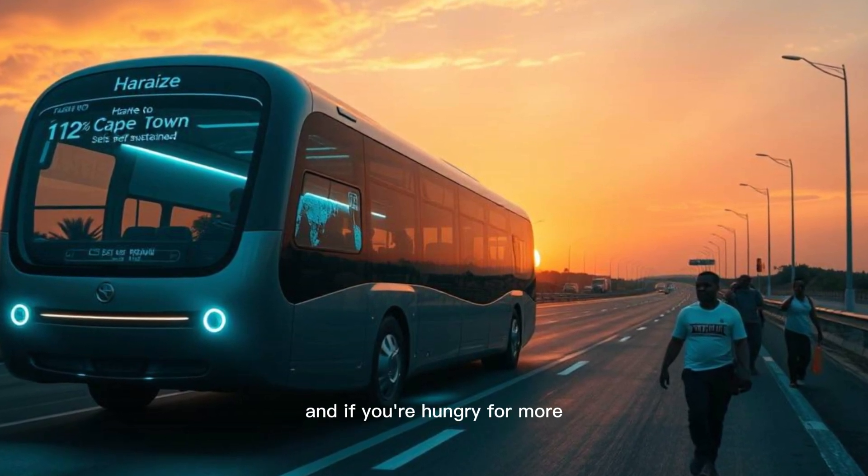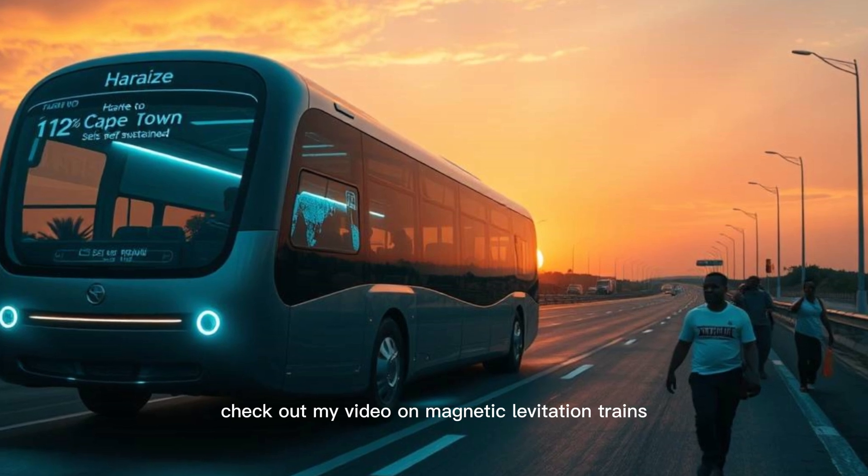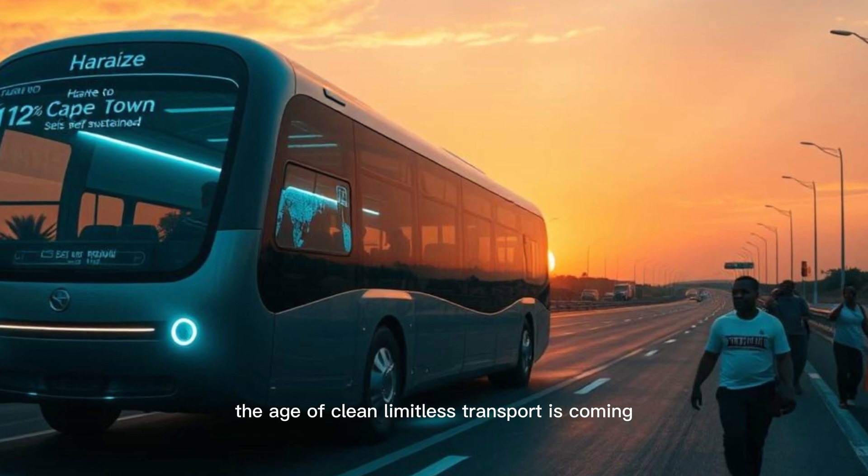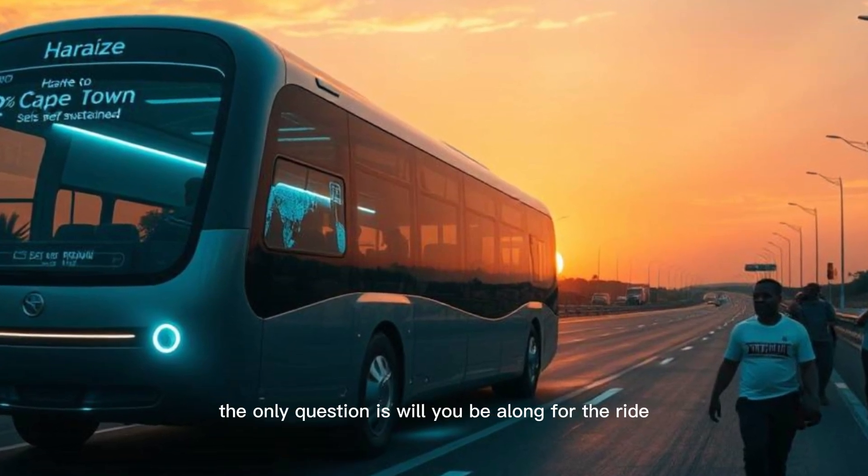And if you're hungry for more, check out my video on magnetic levitation trains, where physics gets even wilder. The age of clean, limitless transport is coming — the only question is, will you be along for the ride?